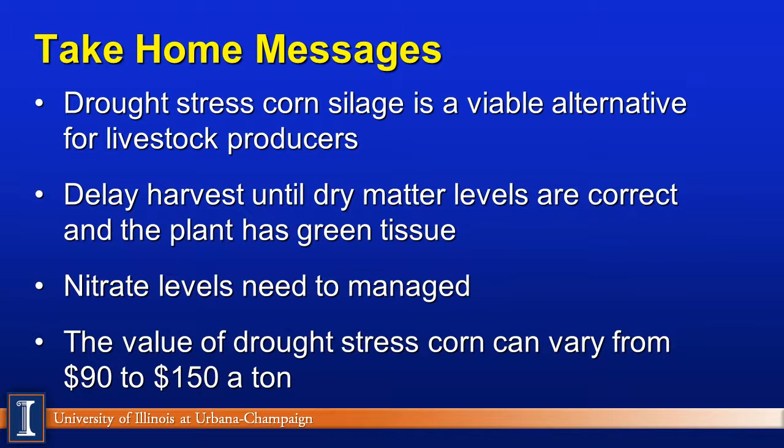Our take-home message: drought stress corn silage is going to be a viable alternative for livestock producers. When November or December rolls around, we have to have forage inventories on our farms to feed cattle. We are hearing both beef and dairy producers feeding hay right now, and with severe drought stress there is no third, fourth, or fifth crop coming in some areas of the Midwest. We suggest delaying harvesting until optimal dry matter, depending on whether it's in a bag, bunker, pile, or upright silo. Be aware that if the plant has green tissue and we get moisture, the plant will continue to grow and may deposit more material and increase dry matter yield. Nitrates are a concern — we need to manage them and decide how to handle them on our individual farms. Finally, the value of drought stress corn silage could vary from $90 to $150 a ton depending on our calculations. That completes our discussion for today. Thanks, have a great day.